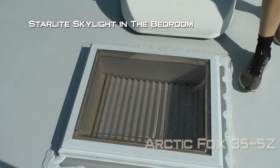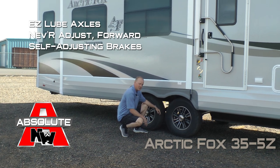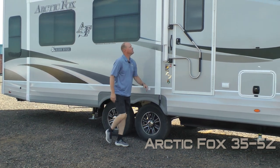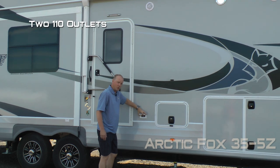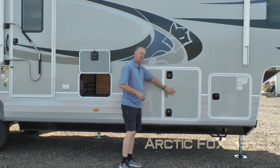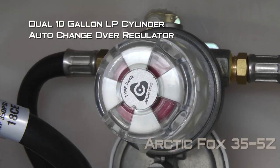Full walk-on roof, starlight skylight with shade and 45-watt solar panel, easy-lube axles with never-adjust forward self-adjusting brakes, Goodyear radials, custom aluminum wheels, and shocks all the way around. Marine grade exterior speakers, two 110 outlets, exterior access to storage under the bathroom, passenger side pass-through storage, and dual 10-gallon LP cylinders with auto changeover regulator.